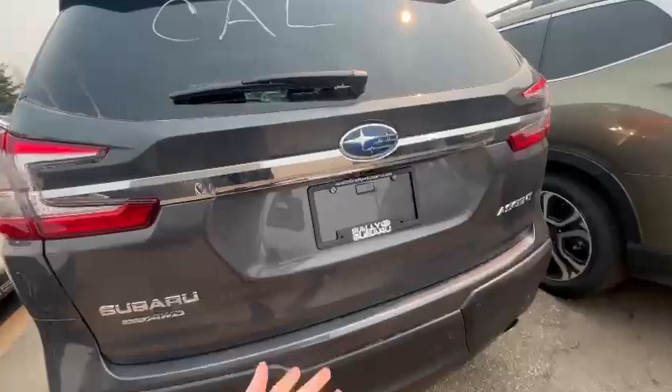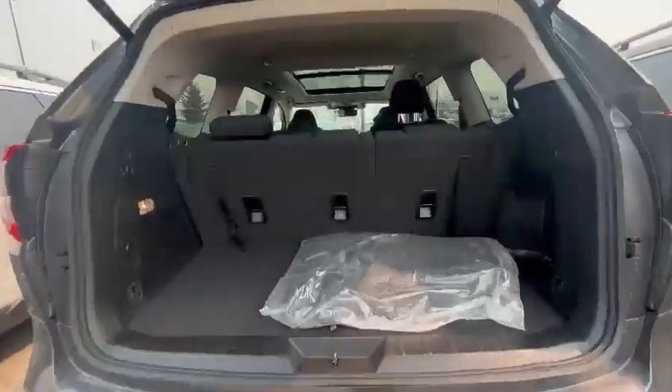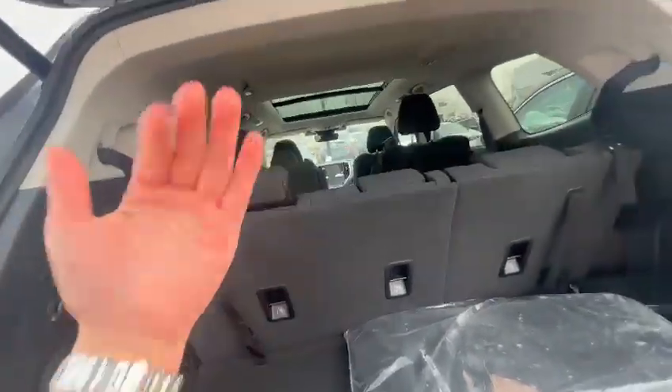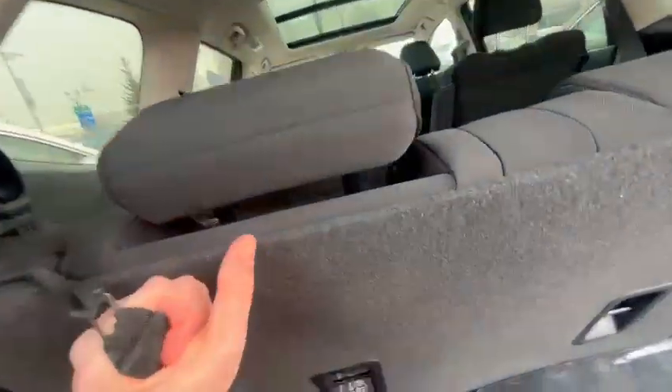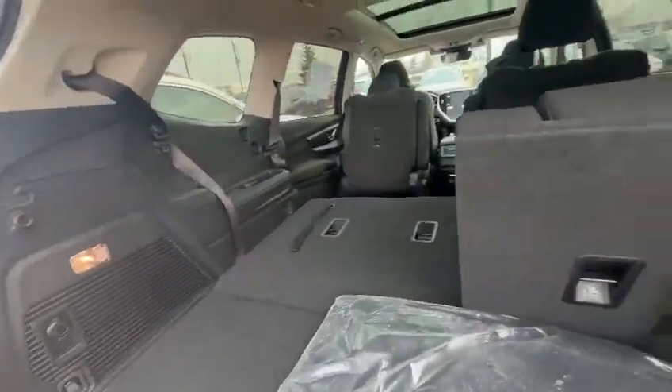Backup camera of course. In the Touring you'll also get the power tailgate. You still have really good trunk space even with that back row all the way up. And with the seats down, if you don't need that row, you have tons of space as well.